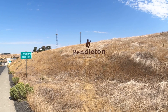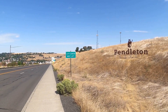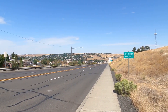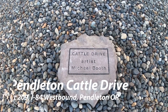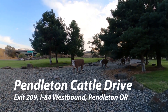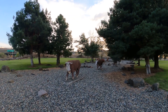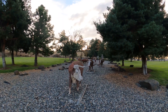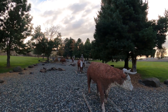Pendleton is set in the beautiful Eastern Oregon area, and it's just absolutely beautiful countryside. This is definitely a cowboy town. So what better way to start off as you come into Pendleton — right in the middle of the cloverleaf off of I-84, you'll find the Cattle Drive.